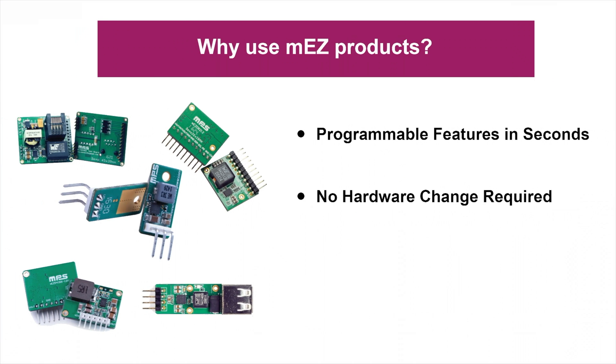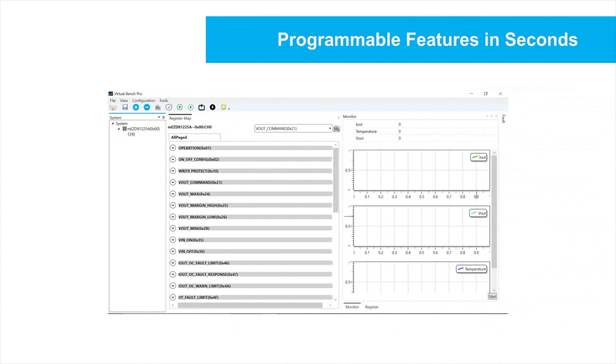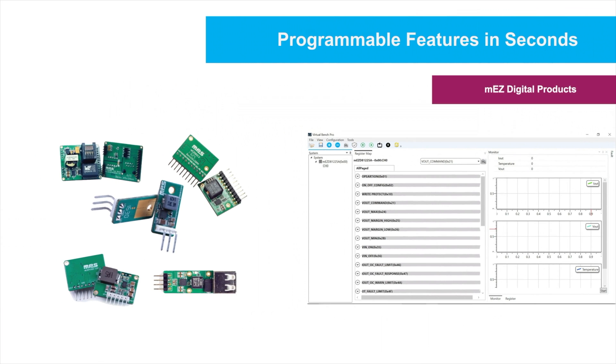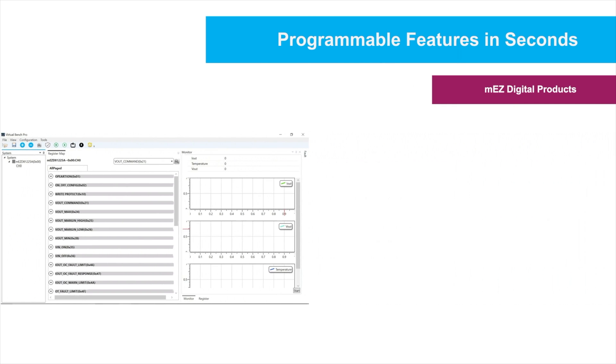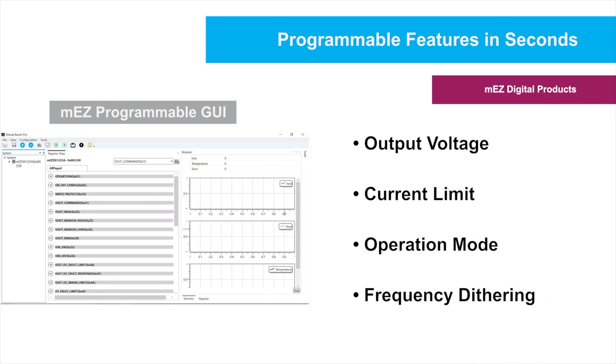In addition, our MEZ plug-and-play solutions can be pre-configured or are programmable. As we expand our portfolio, we will be launching the industry's first digitally programmable 24V and 36V 3A solutions that include a variety of programmable features. With a simple program update, users can make changes such as output voltage, current limit, operation mode, and frequency dithering on the fly to fit different design requirements without hardware changes.